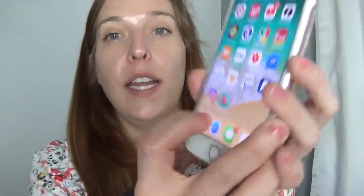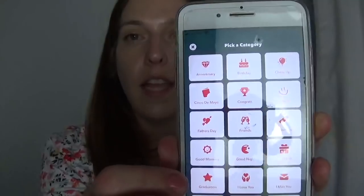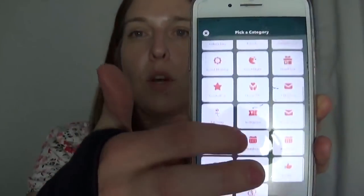So today's video is in partnership with Card Snacks. Card Snacks is an app — you download it straight to your smartphone, so you can't do it on your desktop. This is all mobile. So this is the app right here, it's called Card Snacks. It is free to download and what it is is a tool for gifting. You're going to have a library of all sorts of different holidays that you would greet someone with.